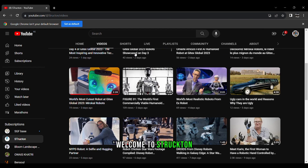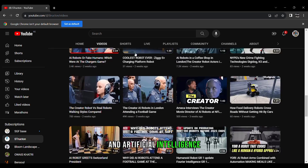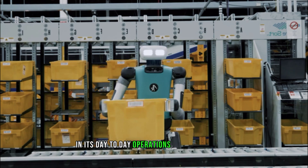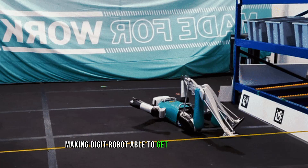Hi everyone, welcome to Structon, where I talk about the latest developments in robotics and artificial intelligence. In this video, we are going to talk about Amazon beginning to test the Digit Robot in its day-to-day warehouse operations, and Agility Robotics making Digit able to get back up after falling.